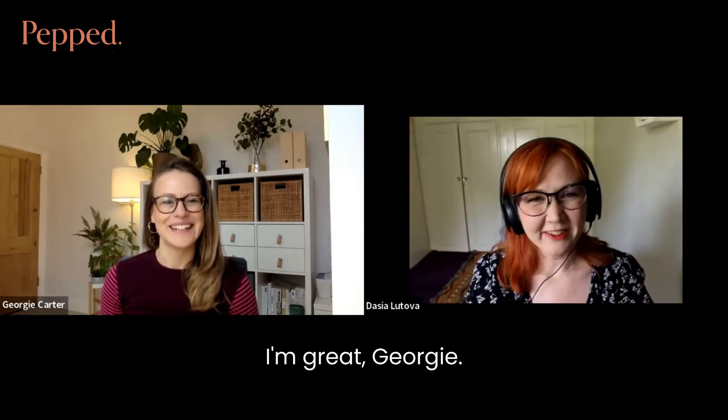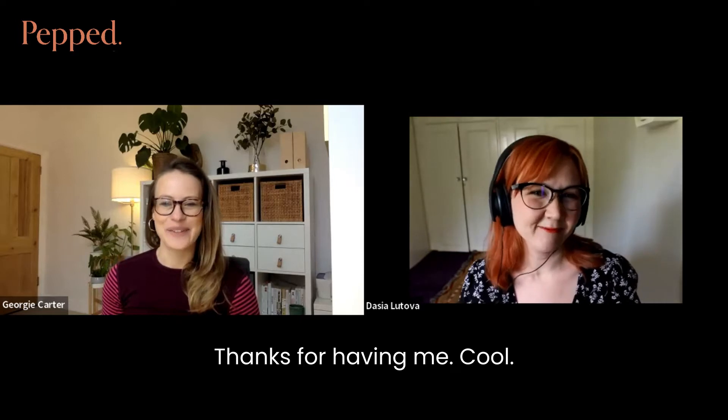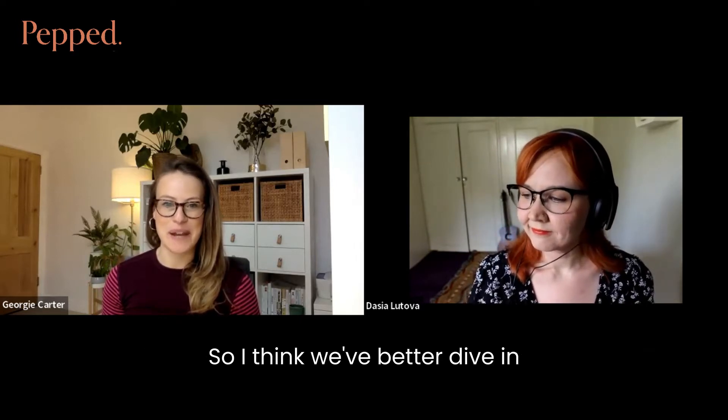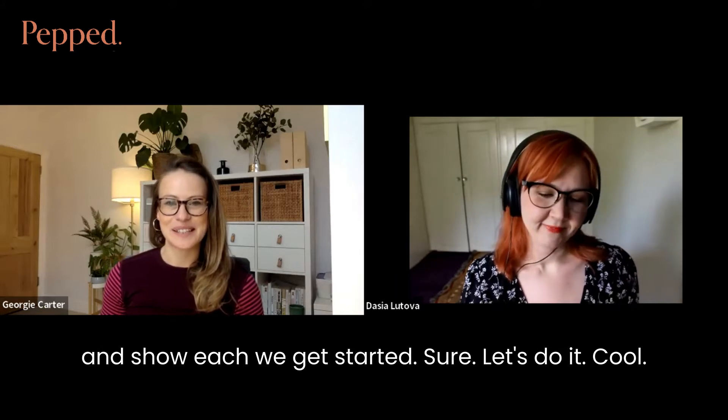Thanks so much, I'm great, Georgie, thanks for having me. I intentionally keep these quite short and punchy, so let's dive in and get started.